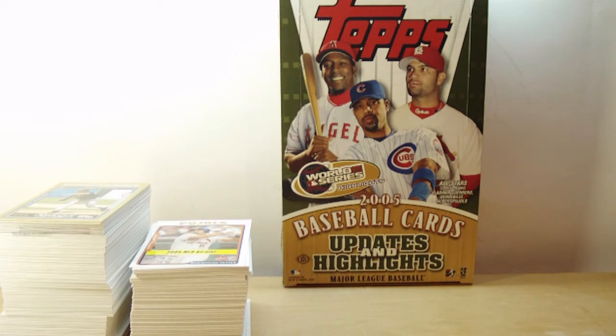So you're getting 36 packs for $35 — that's less than $1 a pack, so you really can't beat that. It's a 330-card set. You're getting 360 cards per box because there's 10 cards per pack.